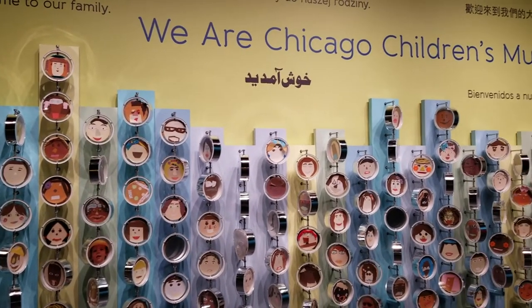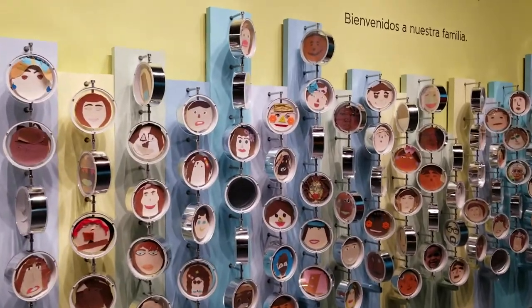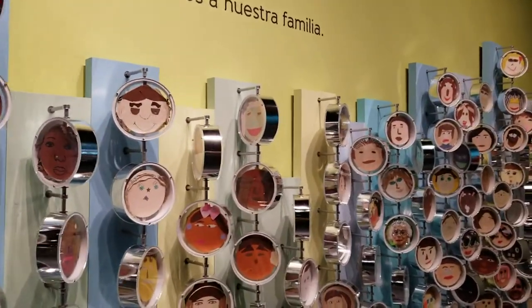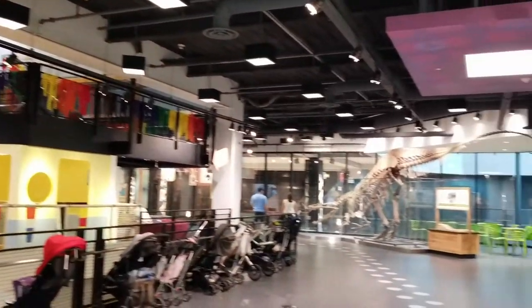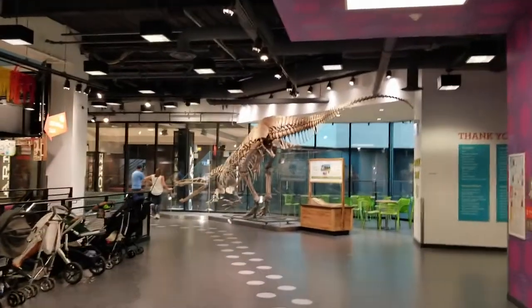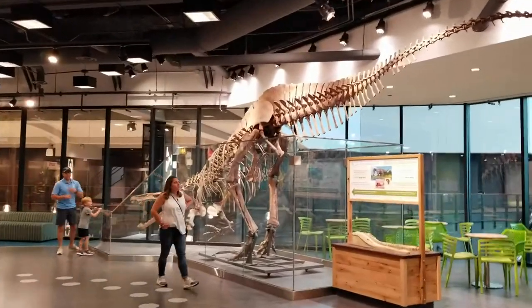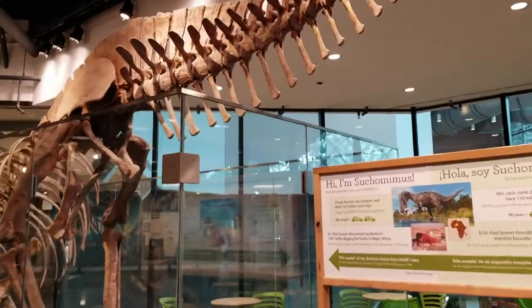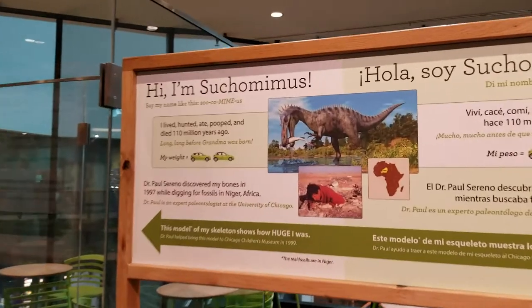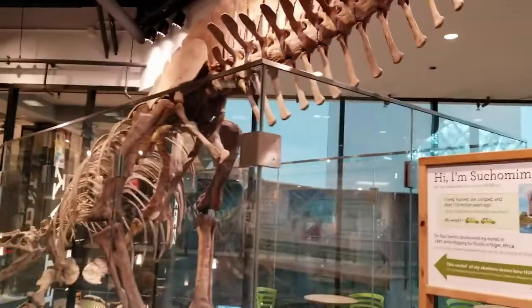Look how adorable this is — from 2012, a mural created by kids doing little self-portraits for the Chicago Children's Museum. And they've got, just being up here, multiple different places including a dinosaur. It's a Suchomimus — it lived 110 million years ago. One heck of an exhibition already.